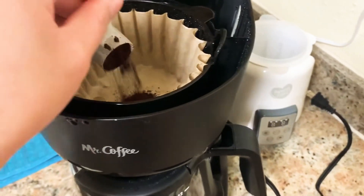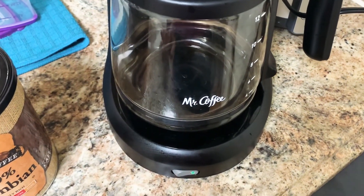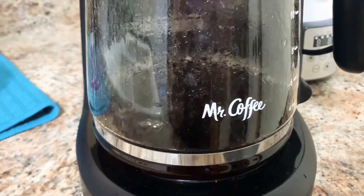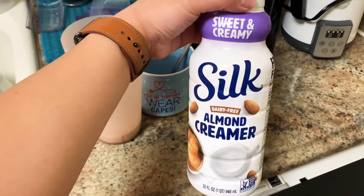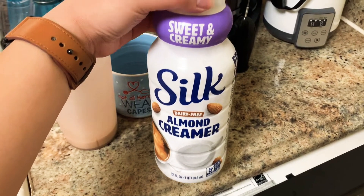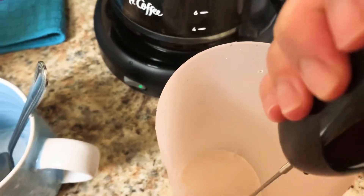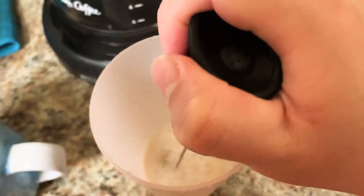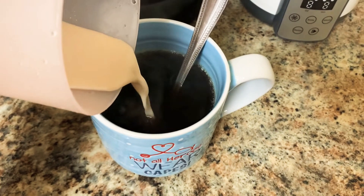I'm just using my Mr. Coffee coffee maker, nothing fancy. Here is my coffee brewing, and also what you're hearing in the background is my 2 month old baby. She is congested and we have an appointment in a couple of days — hopefully it all goes well. The creamer I like to use is this almond creamer by Silk, sweet and creamy or caramel flavor. I do like to froth my creamer — it makes the coffee taste so much better. I love a delicious cup of coffee.